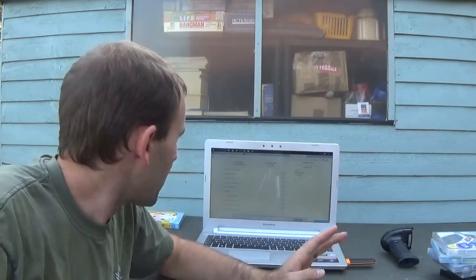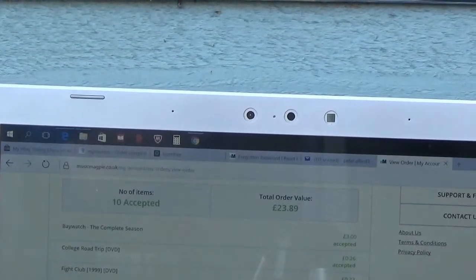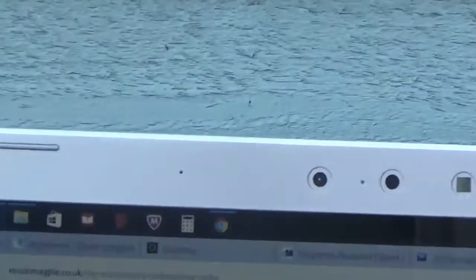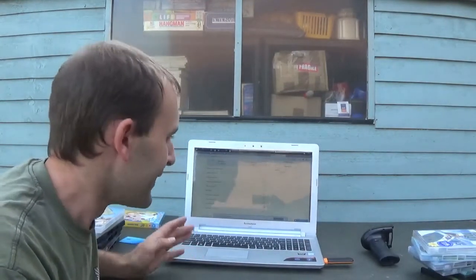I've just logged into Music Magpie and had a nice little surprise - I did an order previously and never gave them my bank details to transfer the money. Looks like I sent 10 items over and I've got £23.89 waiting for me. The best item was a Tomb Raider Anniversary box set for Xbox at £10.33. So I've got £23.89 coming to me from Music Magpie before I even start this new batch.